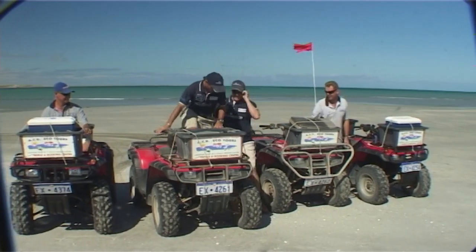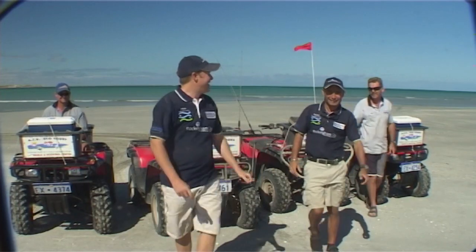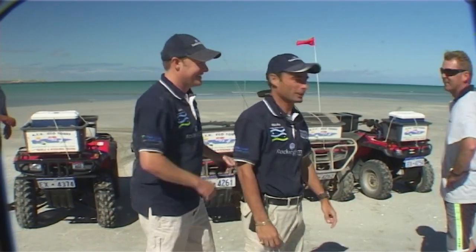I tell you what, mate, after a ride like that, if the fishing is anything like the trip up here on the bikes, I'm going to have to clean my eyes. Let's get John and Mick — we'll go work this sand spit. I reckon there's some fish here.